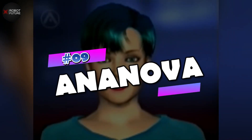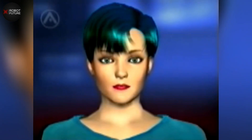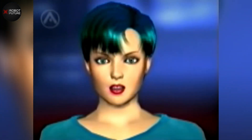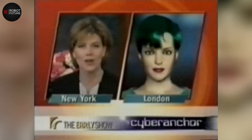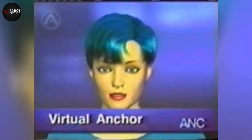Number 9: Ananova. Ananova was a groundbreaking virtual anchor developed in the late 1990s to deliver news to web users. She was a virtual news presenter whose face and personality were modeled after famous figures Victoria Beckham and Kylie Minogue, giving her a familiar and relatable appearance. Ananova's seductive voice was powered by technology developed by Rhetorical Systems. After Orange, a prominent telecom giant, acquired Ananova in 2000, she continued to serve as a virtual news presenter delivering news updates in the early 2000s.